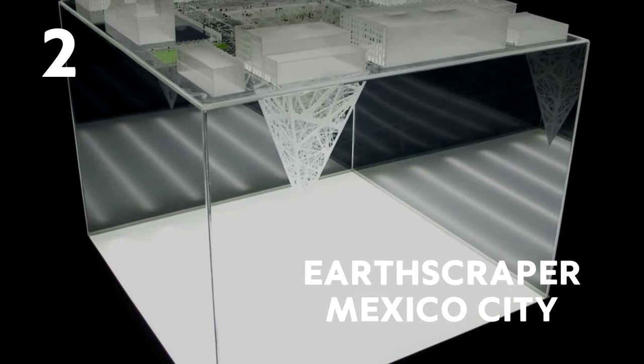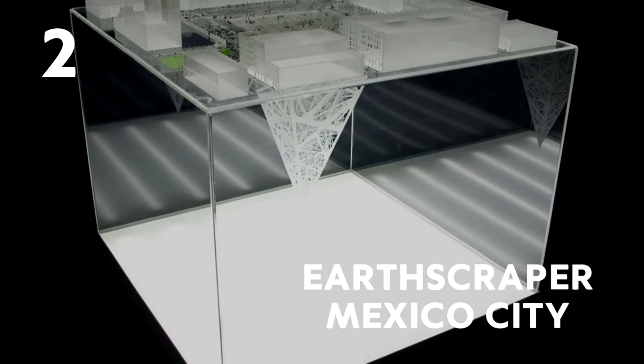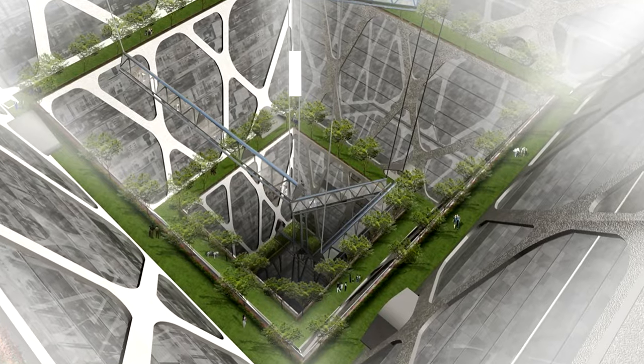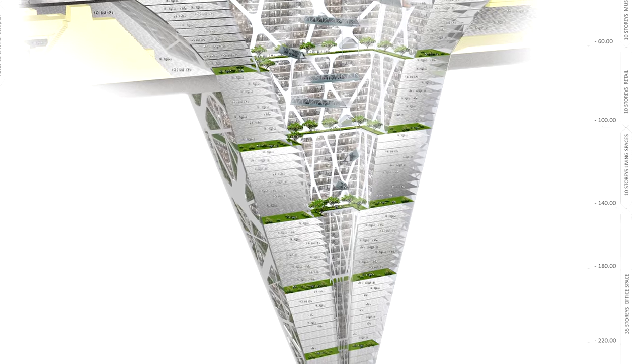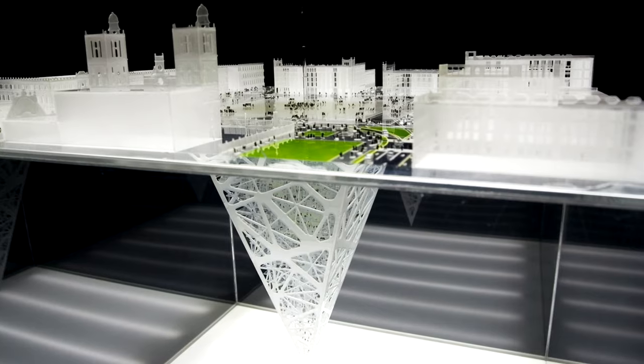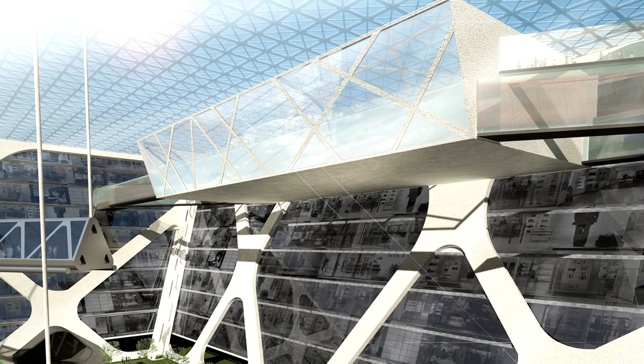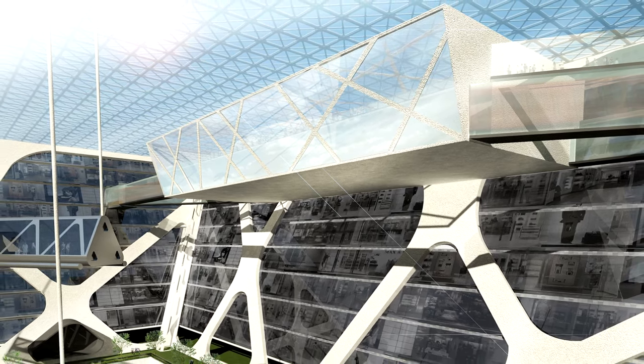Number 2: Earthscraper, Mexico City. As you had already imagined, this is the complete opposite to a skyscraper, as it goes downwards towards the Earth's core — 65 stories, to be precise! It has a pyramid-shaped design and an open central space where daylight can flood into the depths of the Earth.